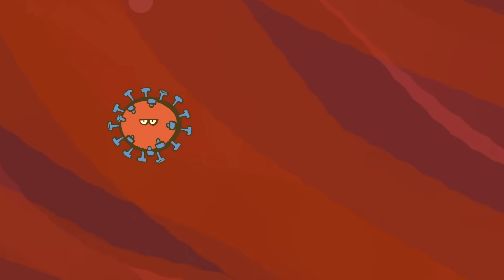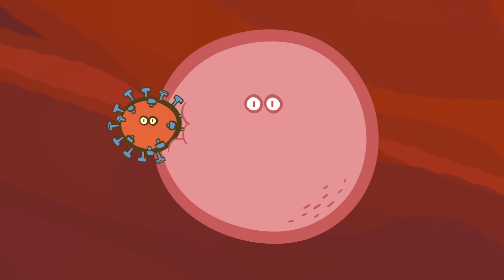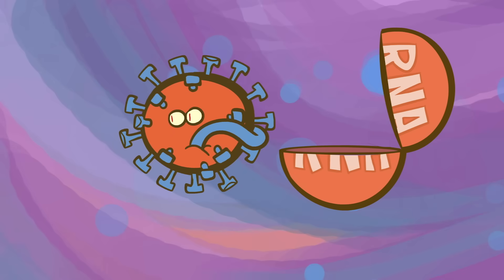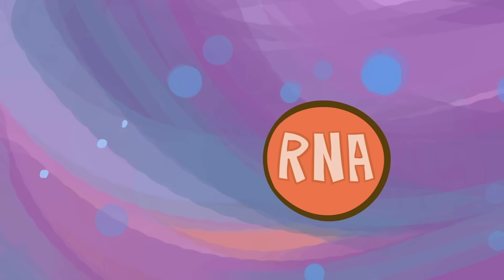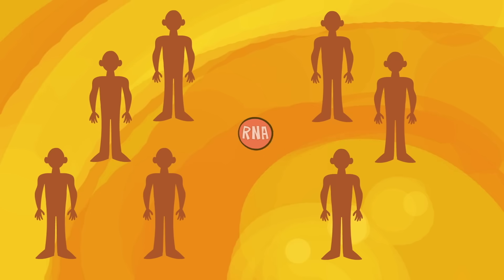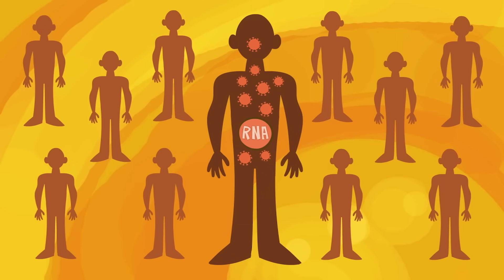In the body, the protein spikes embed in the host cells and fuse with them, enabling the virus to hijack the host cell's machinery to replicate its own genes. Coronaviruses store their genes on RNA. All viruses are either RNA viruses or DNA viruses. RNA viruses tend to be smaller, with fewer genes, meaning they infect many hosts and replicate quickly in those hosts.